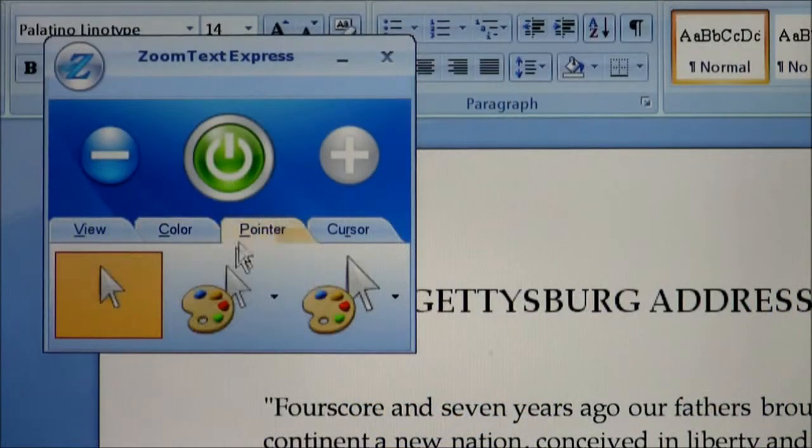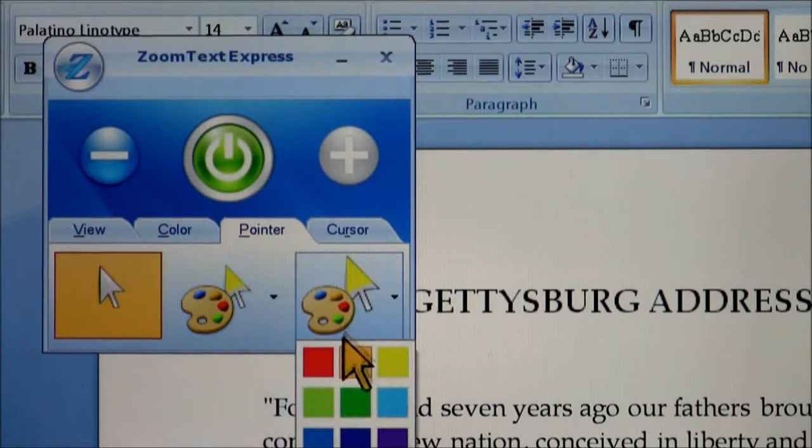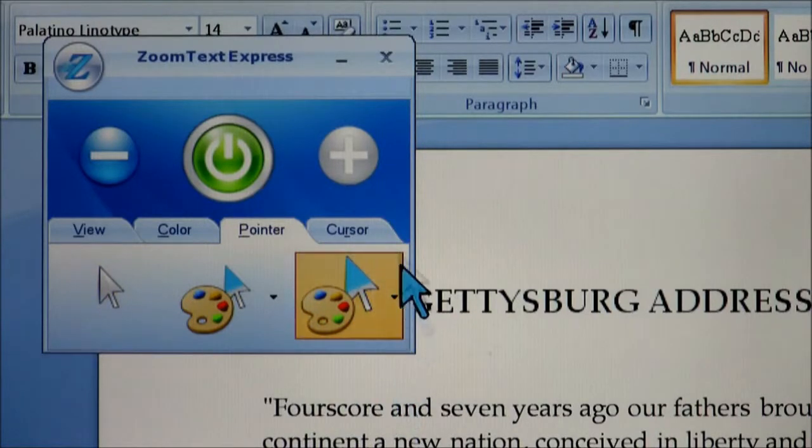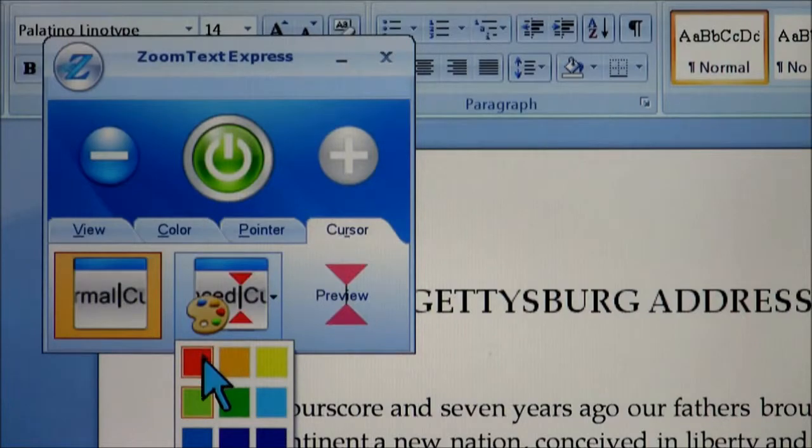How many times do you find yourself looking for your mouse pointer or that little text cursor on the screen? These last two features will help eliminate those problems. Click on the pointer tab and choose a pointer size and color that works best for you. And using ZoomText Express' cursor enhancement, you'll never lose that hair-thin cursor again.